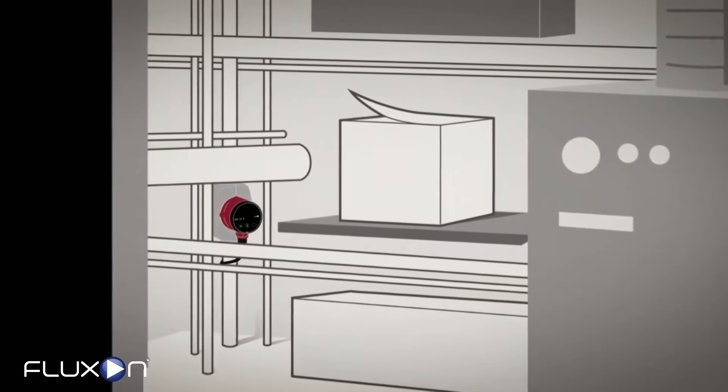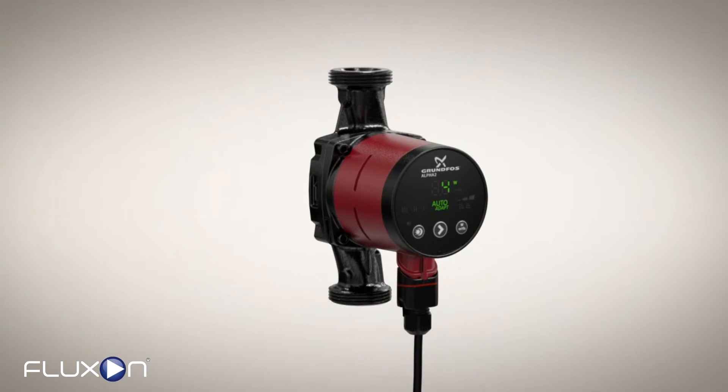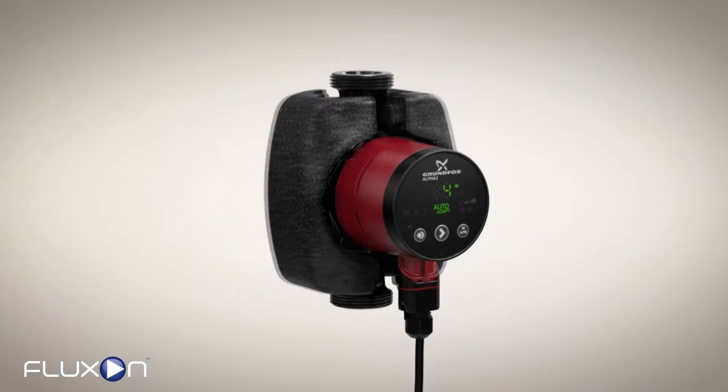The new Alpha 2 features a compact design for installation in tight working spaces. A redesigned Alpha plug enables faster installation with no tools required. And easy-to-apply insulation shells are included with the pump.